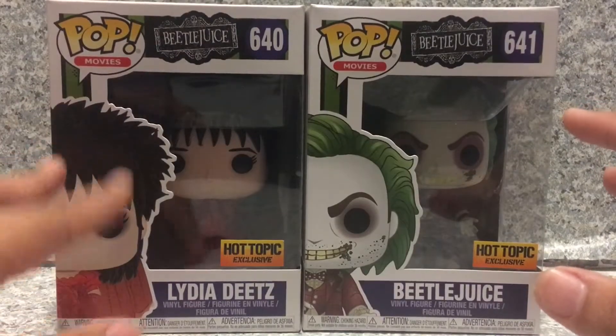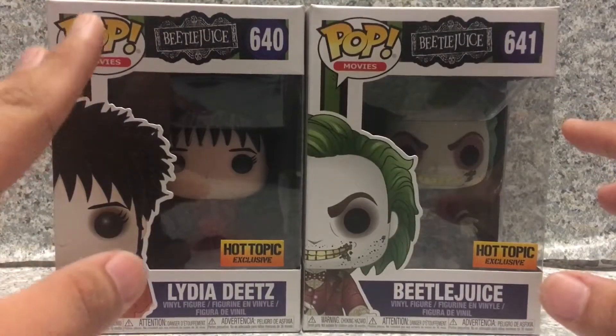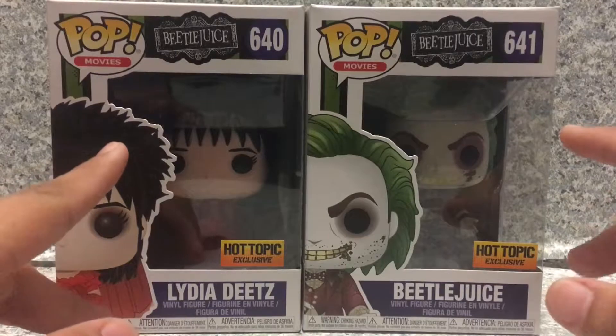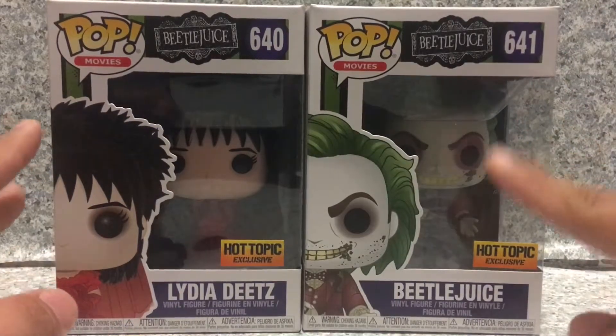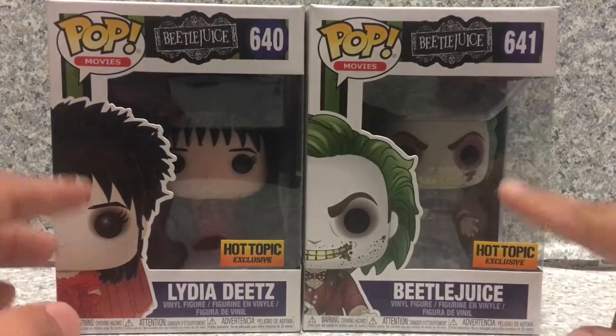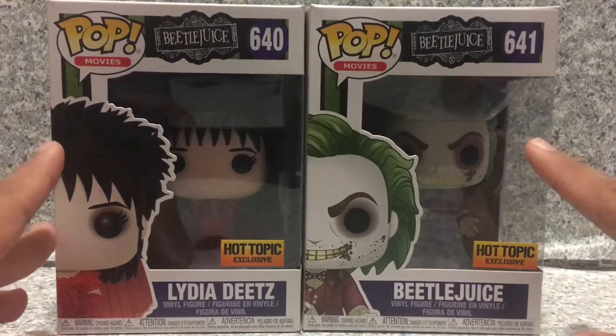Finally we got a Lydia Dietz pop, and also we got a new version of Beetlejuice with a different head sculpt, not like the one from the other Pop line.